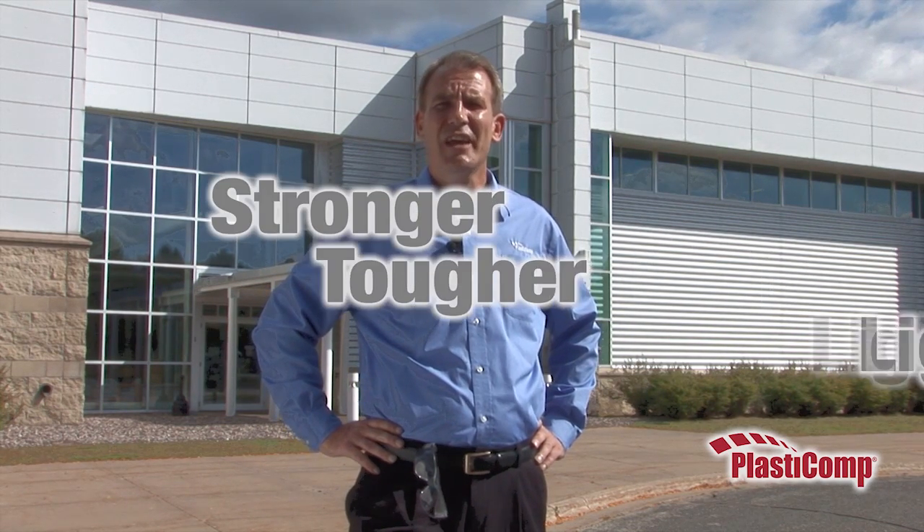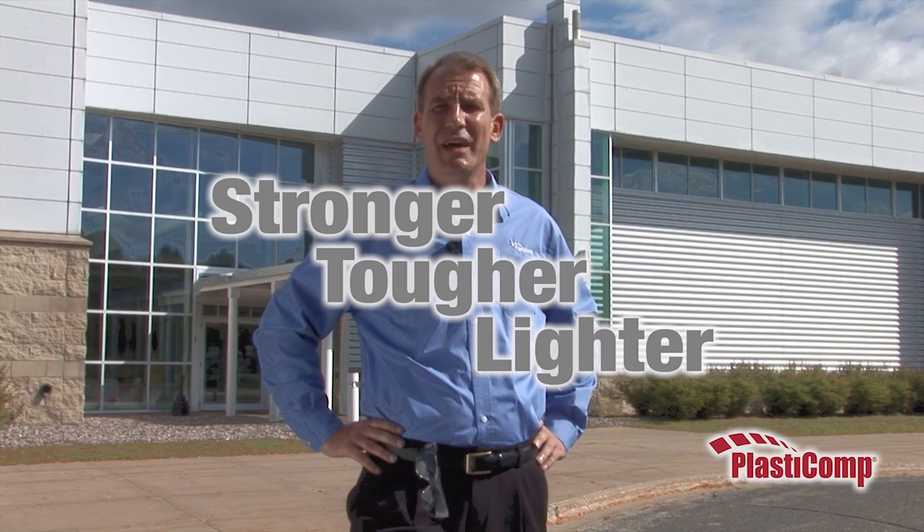We're at Plasticom's Technical Development Center to demonstrate the stronger, tougher, and lighter benefits of long fiber-reinforced thermoplastic composites.